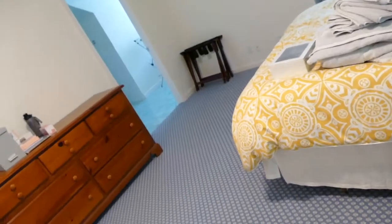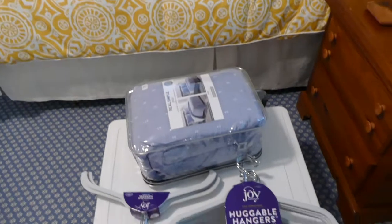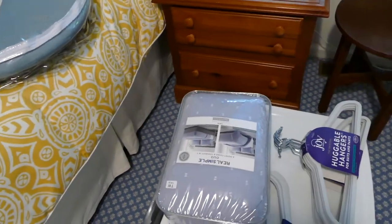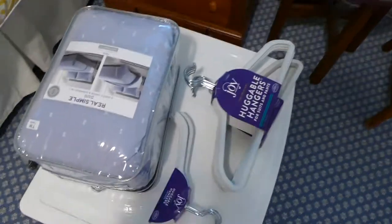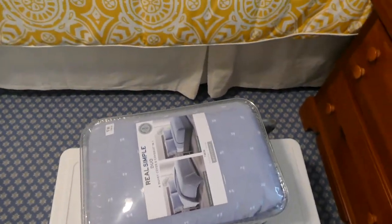Anyway, let me show you what I got here, and then I'll tell you what I had sent over from Bed Bath & Beyond. I'm in my guest bedroom right now — I kind of just laid everything out. First, I got this duvet cover from Real Simple, which I got at Bed Bath & Beyond.